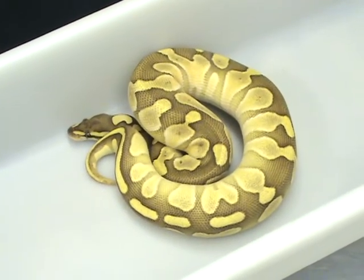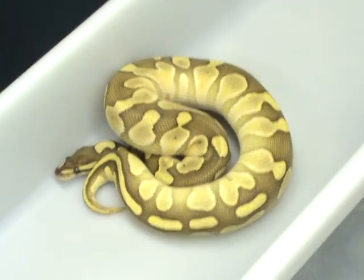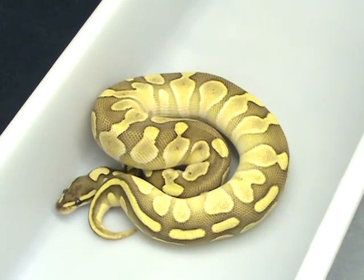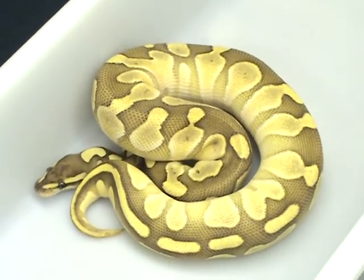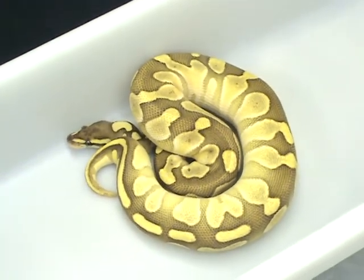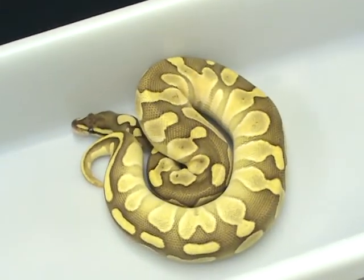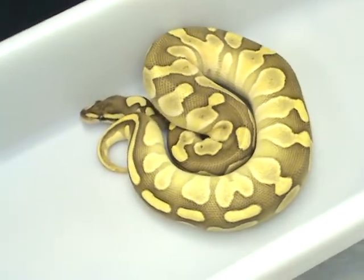Here's another really nice selectively bred 06 lesser — same clutch as the first, no aliens, hardly at all. Real pretty. You can see how nice this is gonna look once it gets into the clown. Hint hint, everybody will be out there. Oh my god, we got to get some clowns and some lessers.